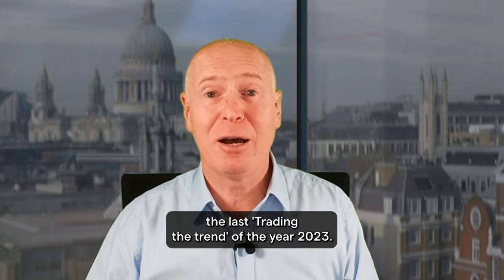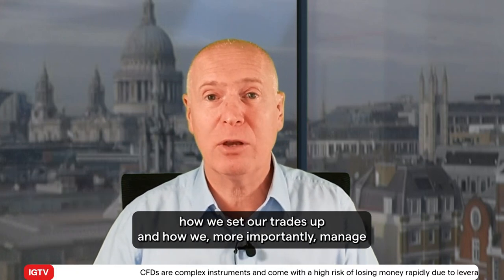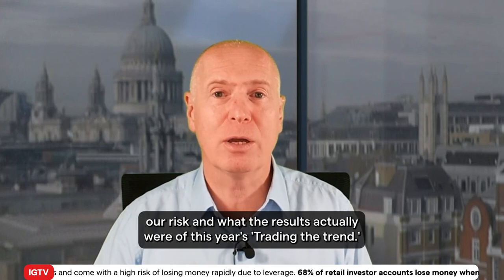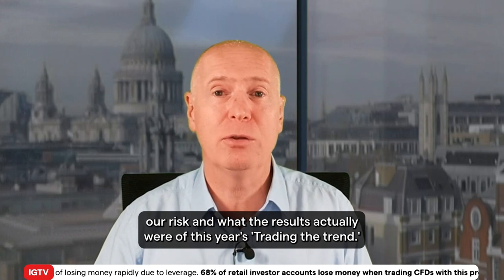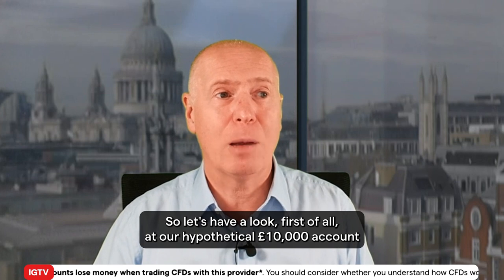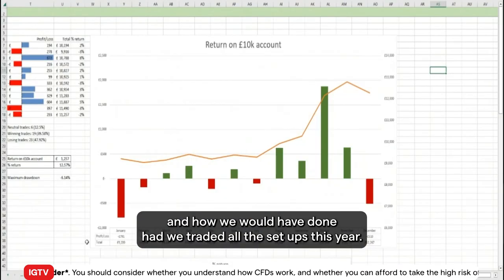Hello and welcome to this, the last Trading the Trend of the year 2023. What we'll do today is just have a look at how we set our trades up, how we manage our risk, and what the results actually were of this year's trading. Let's have a look first at our hypothetical £10,000 account and how we would have done had we traded all the setups this year.